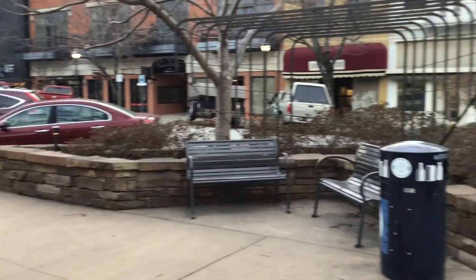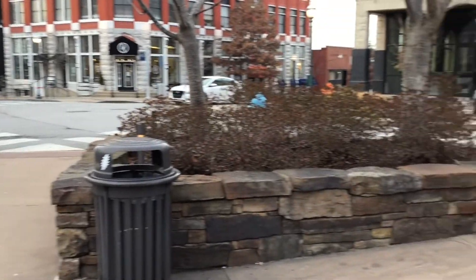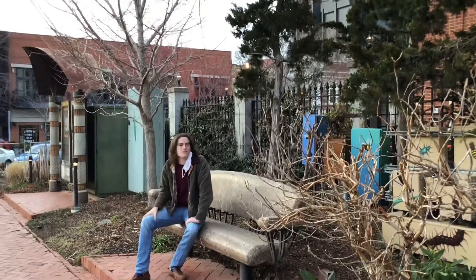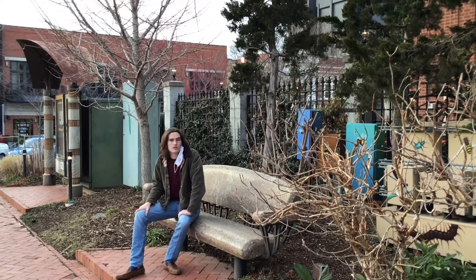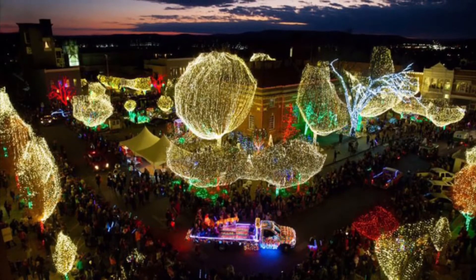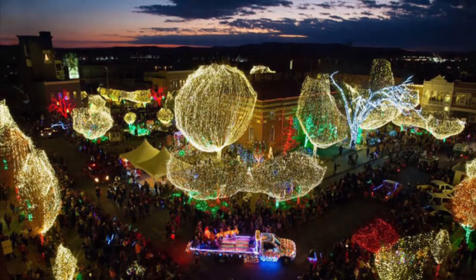They also provide ample opportunity to sit, watch people go by, and smell the blooming flowers. The Fayetteville post office and the surrounding gardens are also home to some of Fayetteville's most important annual traditions. These include the Lights of the Ozarks, the annual Christmas celebration that happens down here every year. Notice how the lights cover almost every single tree.